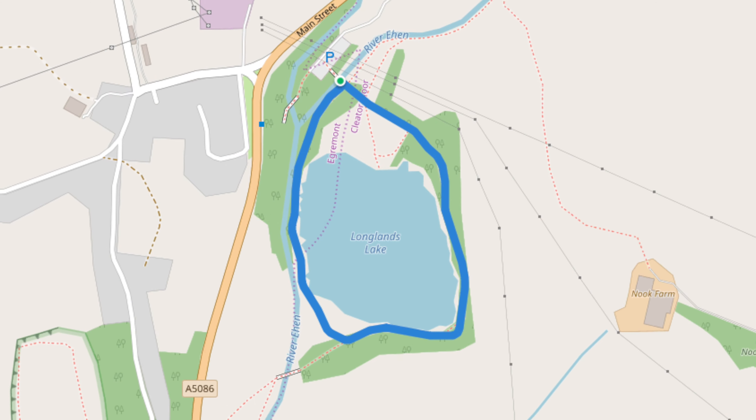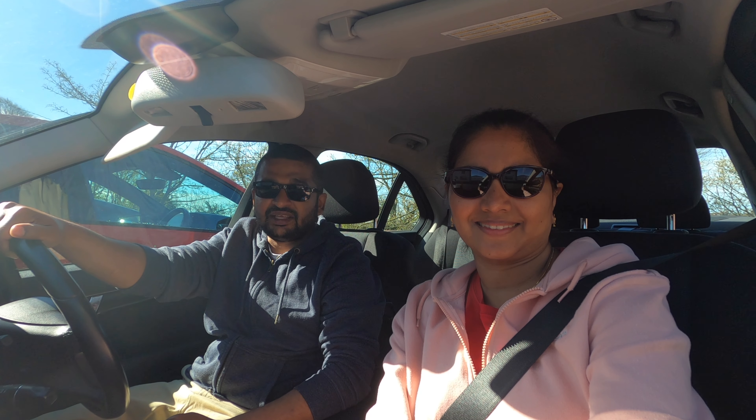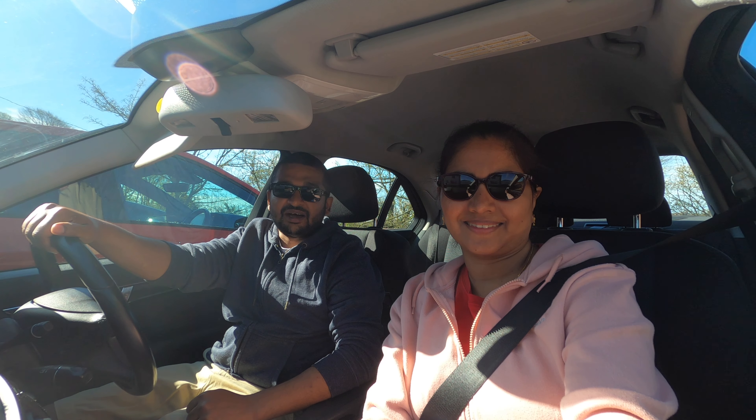Today we're going to head down to Longlands Lake. It's a circular walk around the lake. There's a little car park there, so I'll see you at the car park.